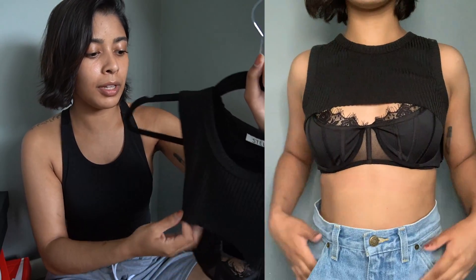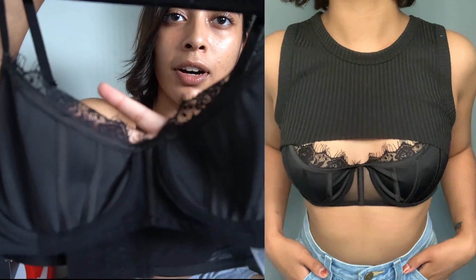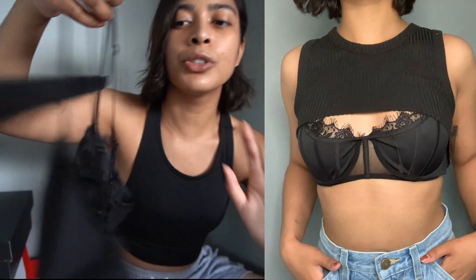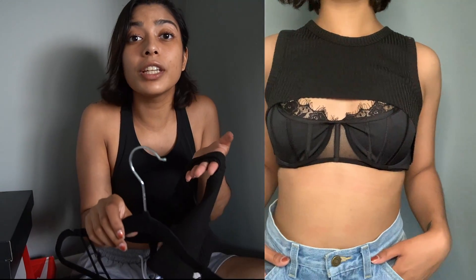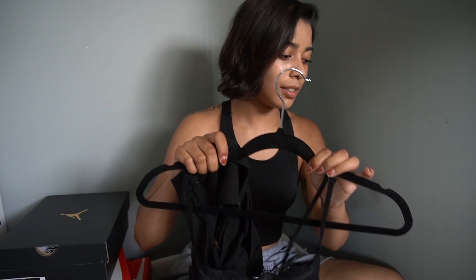The bra is really cute — it's a lace underwired bra with a sheer back. You can wear it as it is, with another top, or with the ribbed tank, or you could even wear the ribbed tank alone with another top underneath. I'm just so excited to wear this piece.